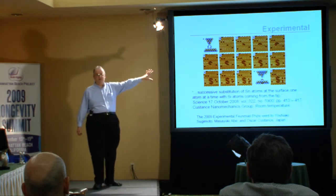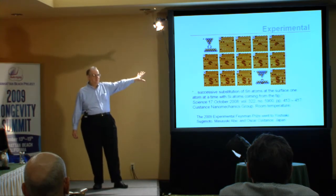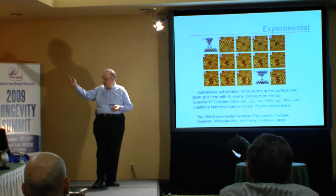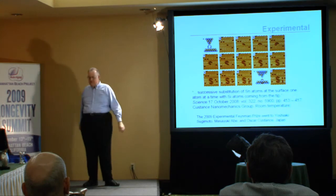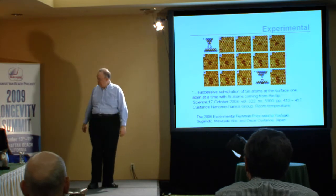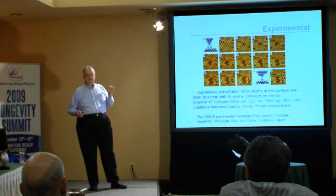They received the 2009 Feynman Prize for that work. I should also mention that the prize in theory for 2009 went to Rob — congratulations — for doing not only theoretical work related to this, including a paper on the theoretical aspects of mechanosynthesis, or arranging atoms using molecular tools, but also in a whole range of other areas including nanomedicine and kinematic self-replicating machines.